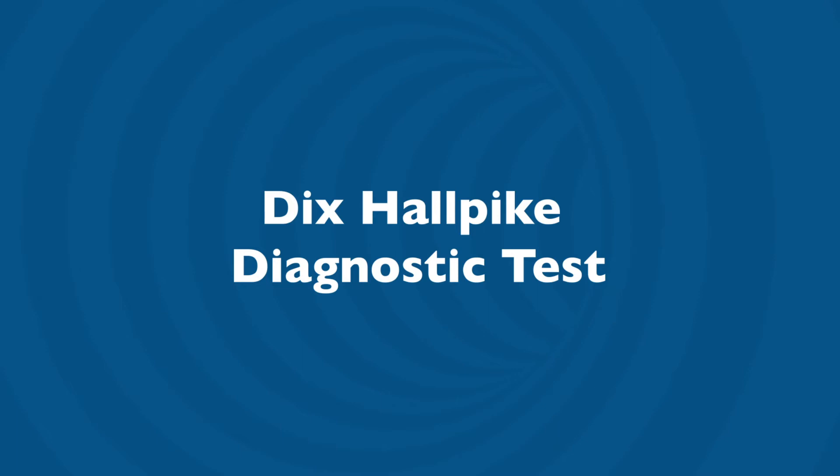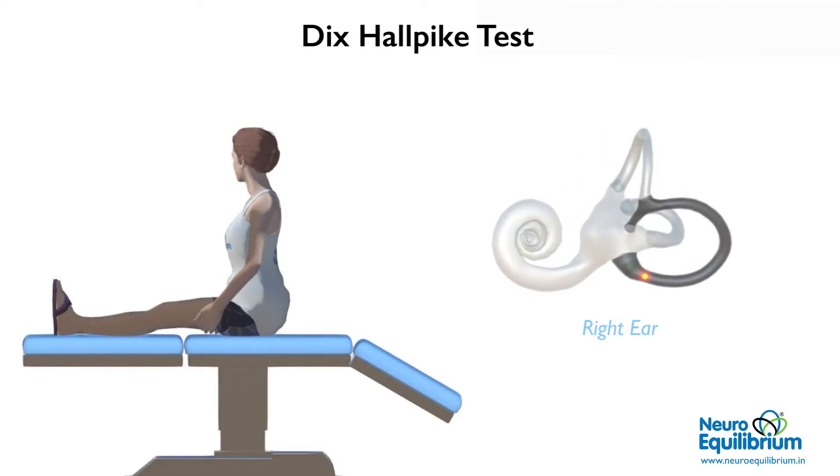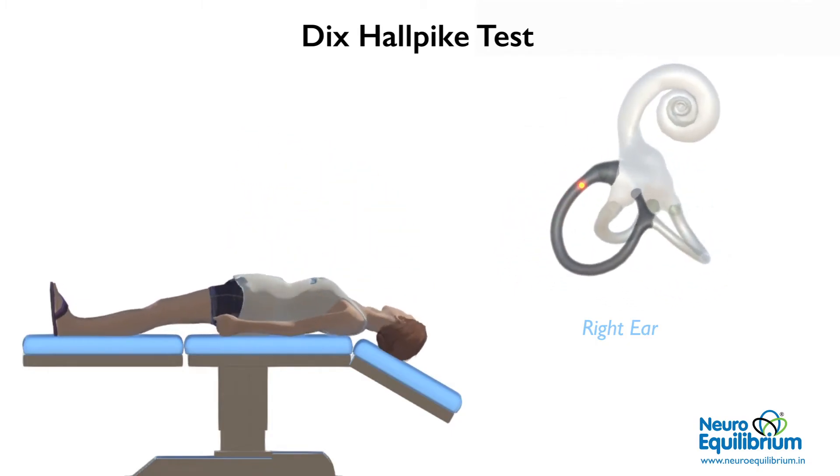The Dix-Hallpike test is used to diagnose this condition. The patient is asked to sit on a bed with legs straight ahead. The head is turned by 45 degrees. The patient is then taken down to the head hanging position 30 degrees below the bed. This can also be achieved by placing a pillow under the shoulders of the patient.